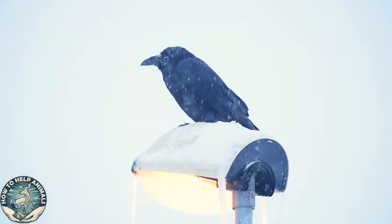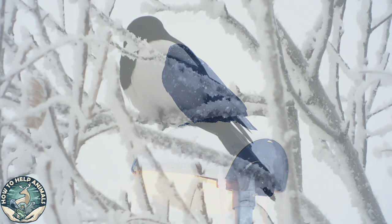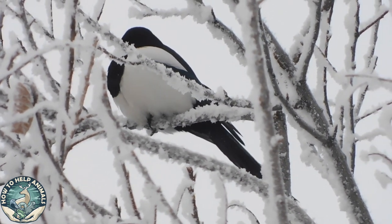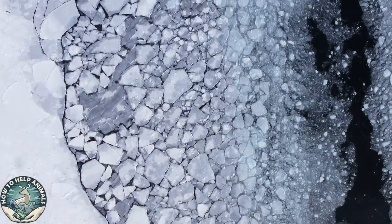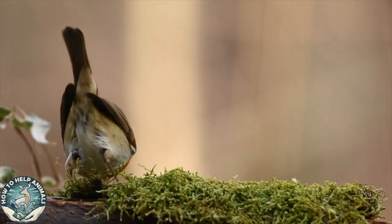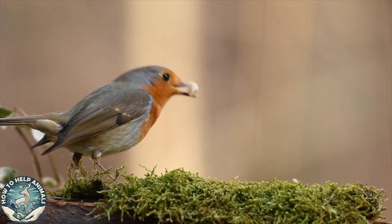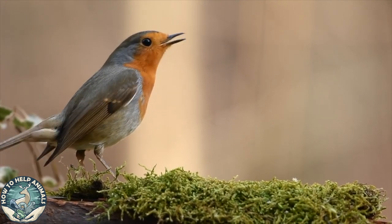Did you know that birds use their body heat to warm up the air between their feathers? Even though feathers provide fantastic insulation against the cold weather, birds also become cold during the winter. Birds puff up their feathers to retain heat. Smaller birds lower their body temperature to 44 to 47 degrees Fahrenheit during the night to preserve energy. Birds are very resistant to the cold, but we can still help them to manage.